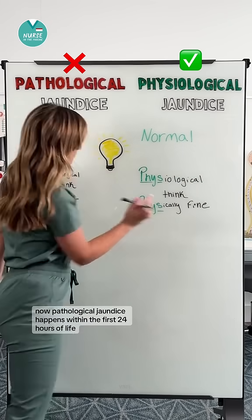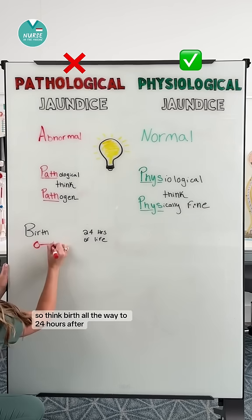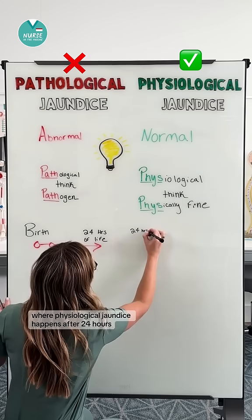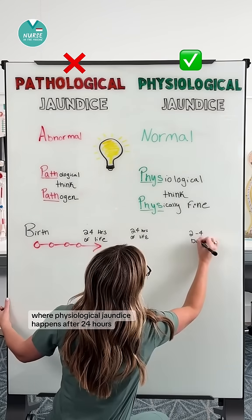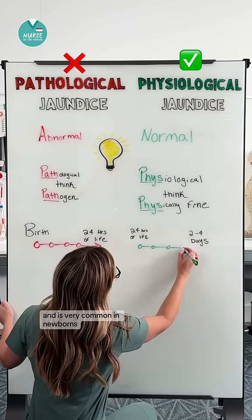Pathological jaundice happens within the first 24 hours of life — think birth all the way to 24 hours after. Physiological jaundice happens after 24 hours, usually around two to four days of life, and is very common in newborns.